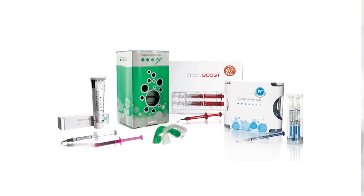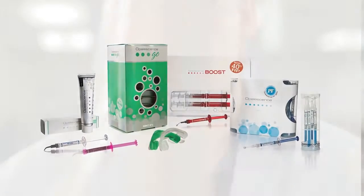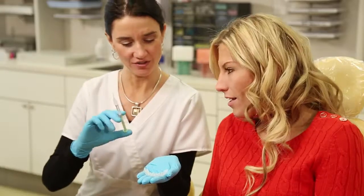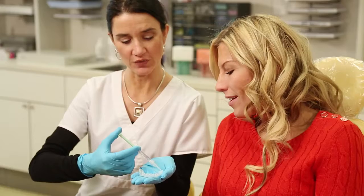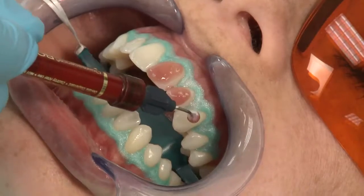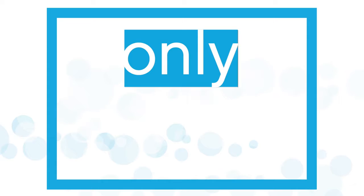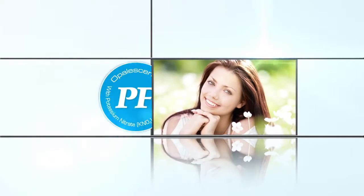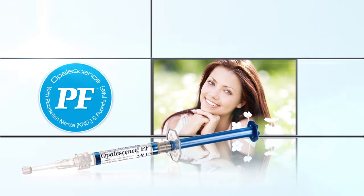Only Opalescence has a complete line of tooth whitening products backed by over 20 years of scientific research and industry-leading innovation. Over the last two decades, we've learned what's important to dentists and patients, and we're driven to continue leading the way in the tooth whitening industry. Opalescence PF — the original Opalescence tooth whitening system for at-home whitening using a custom tray.